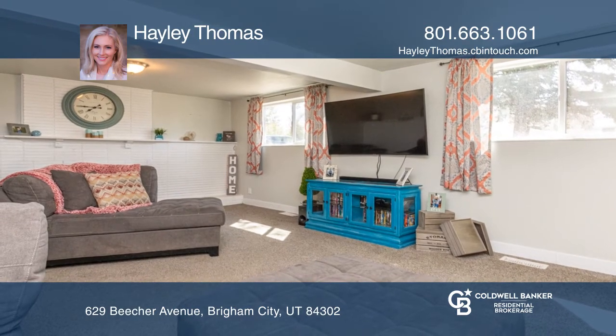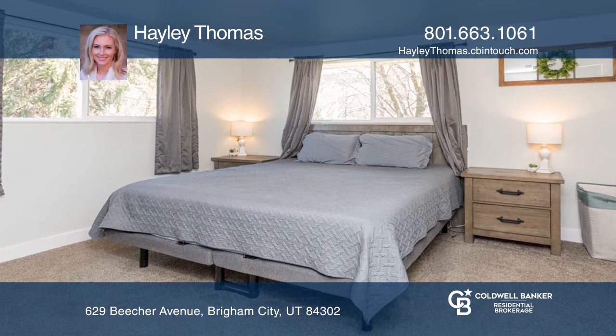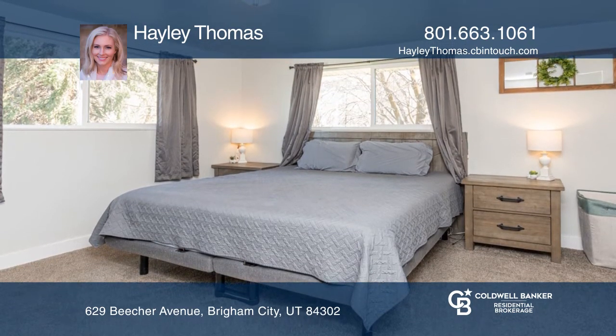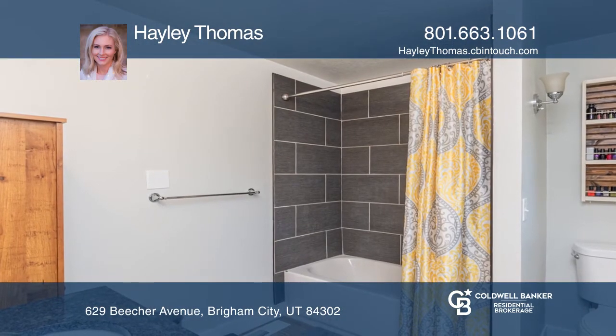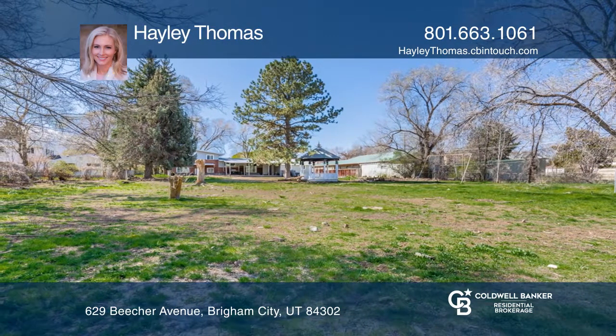The spacious living room features a fireplace and plenty of natural light. The expansive yard offers an amazing gazebo, mature trees, and endless mountain views. There is ample space for entertaining friends and loved ones, both indoors and outdoors.